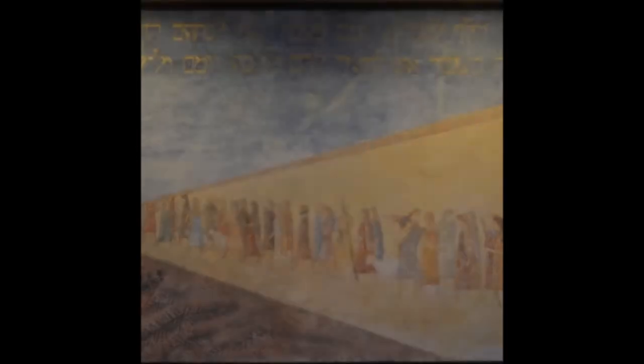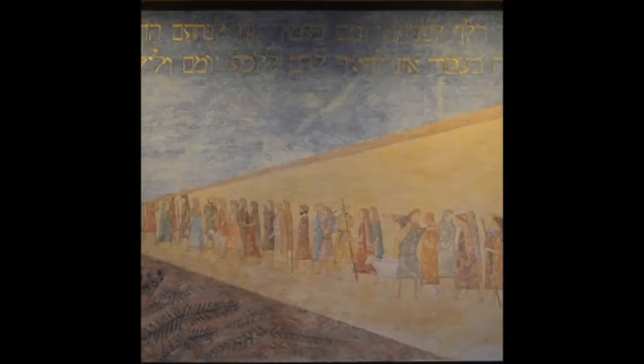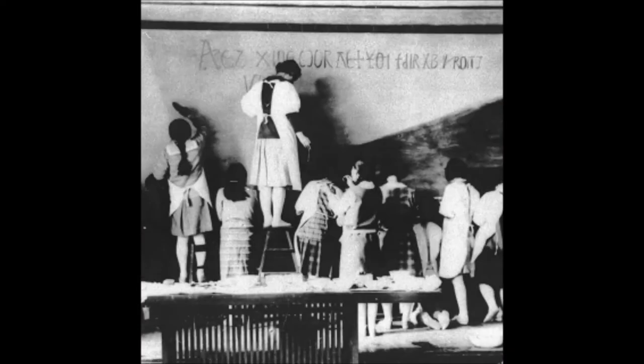The mural on the wall was created by the students in 1931 to commemorate the school's 10th anniversary. The theme of the mural is 'By the day the Lord went ahead of them in a pillar of cloud to guide them on their way, and by night in a pillar of fire to give them light,' a verse taken from Exodus 13 in the Old Testament, which is written in Hebrew and is also part of the Jiyu Gakuen school anthem.